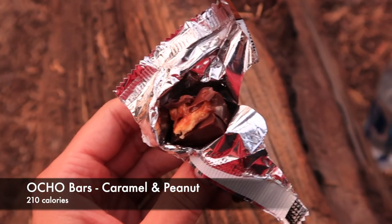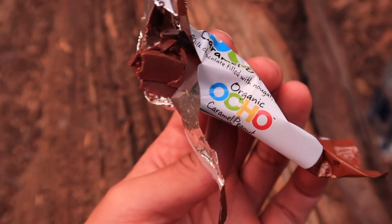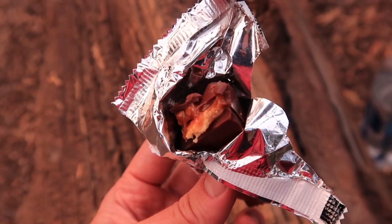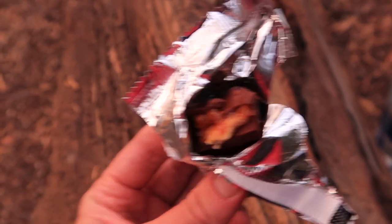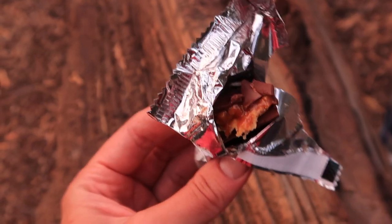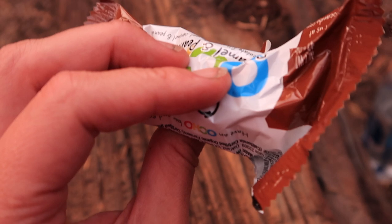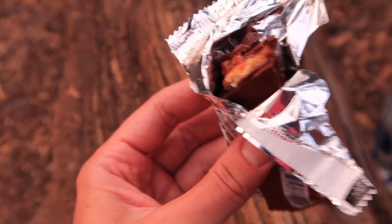For dessert when I go backpacking, I always have these organic Ocho bars. They have a few different flavors — three or four — and they are so good. Look at this one, it's so gooey. Delicious chocolate. It's an extra 210 calories, which is fantastic when you're backpacking and it's evening time and you want a sweet snack. Those are my favorite.